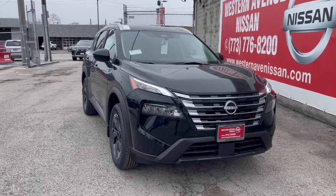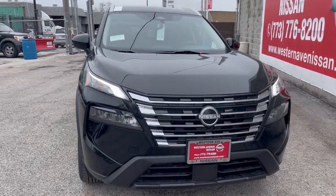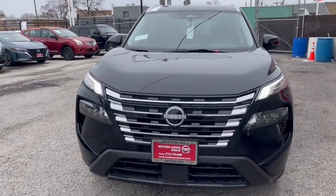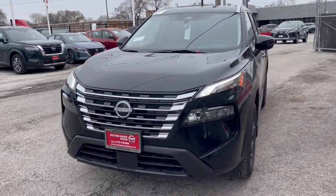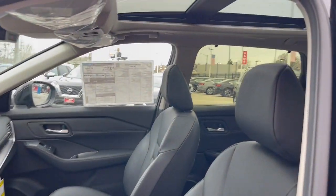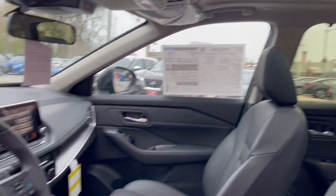Look no further than the 2024 Nissan Rogue. Here's a stylish, efficient Rogue that has the features you need to stay on top of today's demanding lifestyle. This can-do crossover anticipates your wants and needs with a quiet, comfortable ride in a spacious, well-equipped cabin.